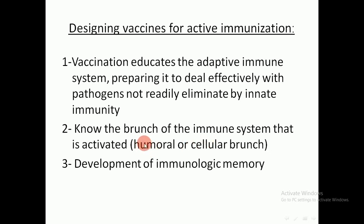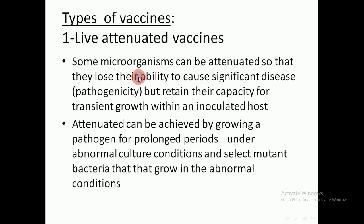If a pathogen stimulates humoral immunity, we design a vaccine that stimulates the humoral immune response. If the pathogen stimulates cell-mediated immunity, we design a vaccine that stimulates cell-related immunity, and not vice versa. The vaccine must also induce immunologic memory, because a vaccine without immunologic memory is of no benefit. These three factors must be kept in mind when designing a vaccine for active immunization.